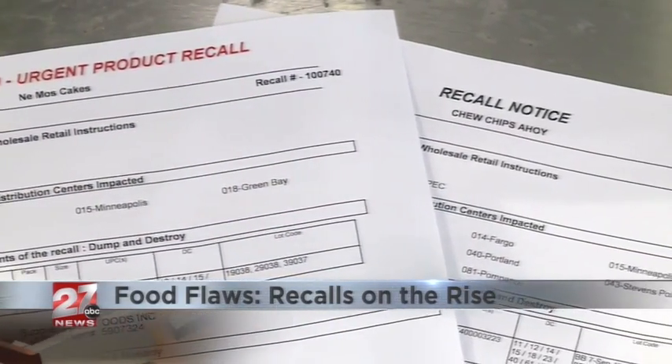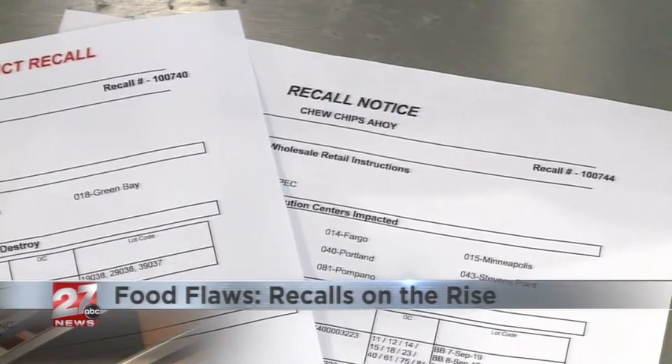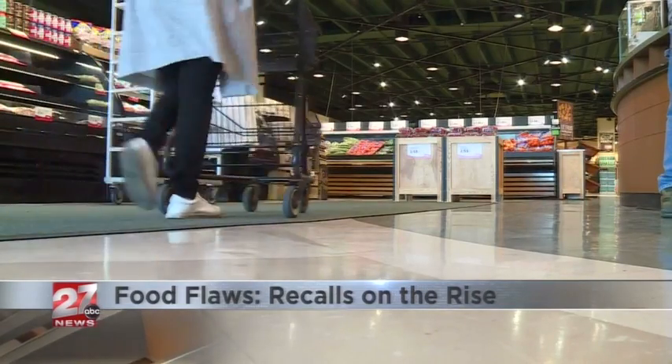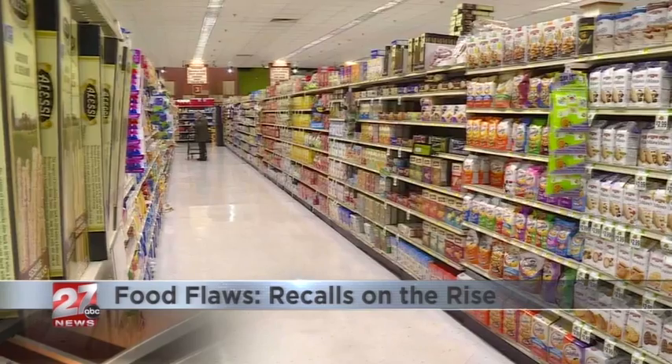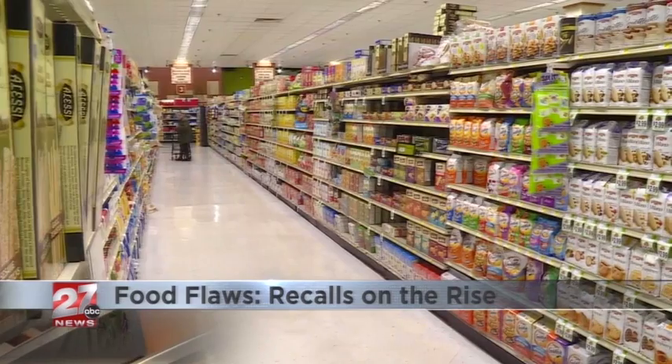Another thing to keep in mind: not all recalls impact your health. Back at Metcalfe's, Kevin says there are a number of reasons they have to act — it could be the quality side, or it's not meeting their specs. Sometimes products are pulled just because they don't want a particular cookie to look oval or something to that effect.